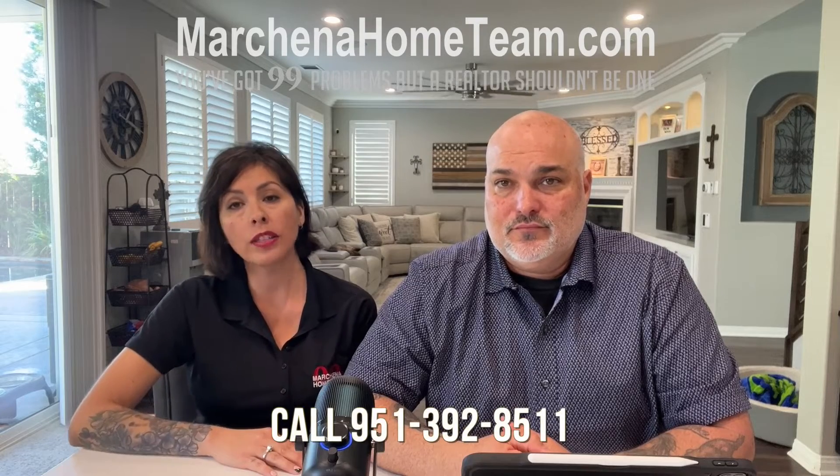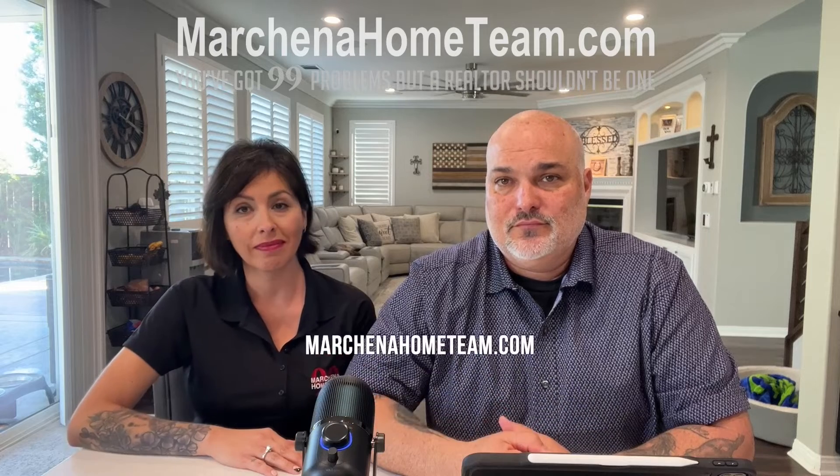If you want any information or have any questions, feel free to reach out at 951-392-8511 or visit the website at marchenahometeam.com.